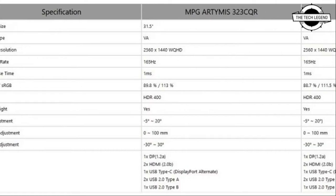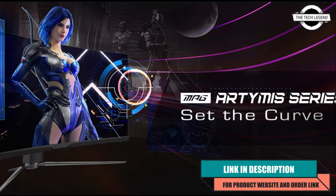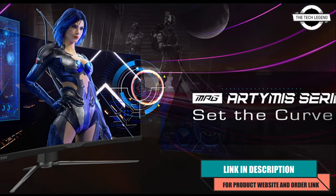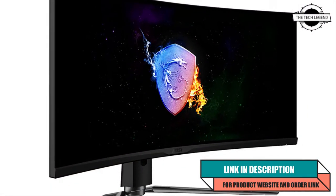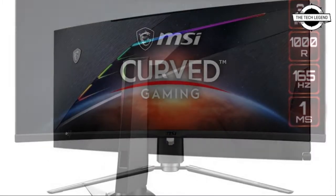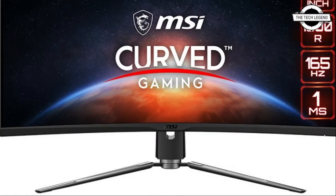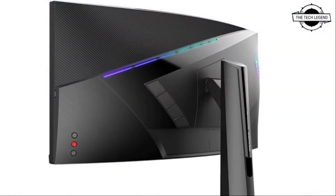Hello friends, welcome to the Tech Legend channel. Today I will talk about the MSI Artemis 323 CQR and 273 CQR curved gaming monitors. MSI has announced these two new gaming monitors, and this monitor perfectly fits the curvature of human eyes.